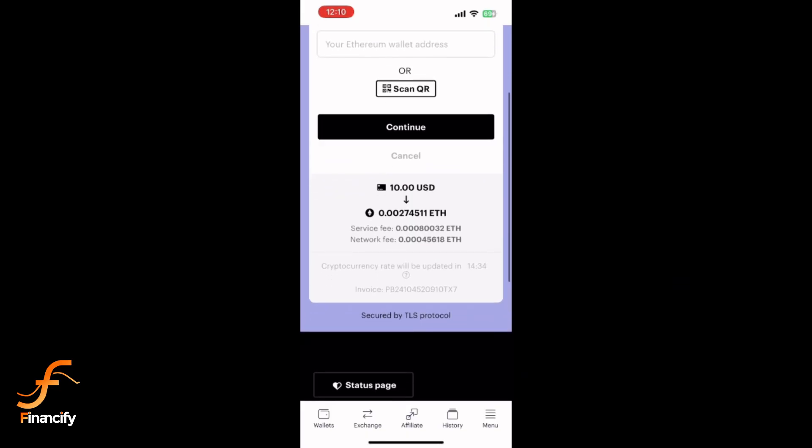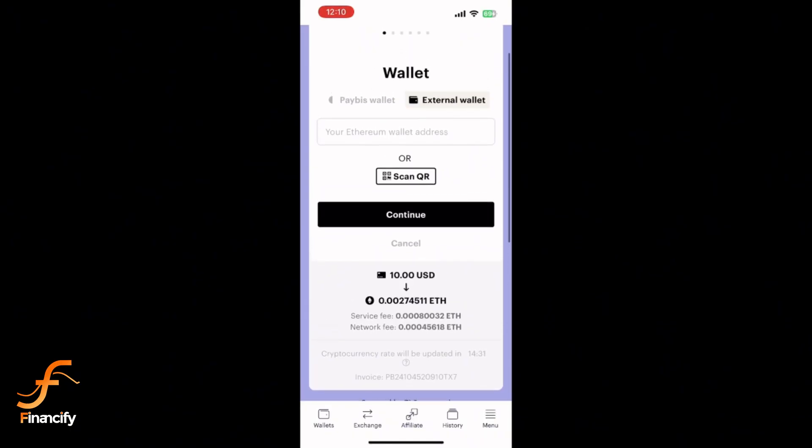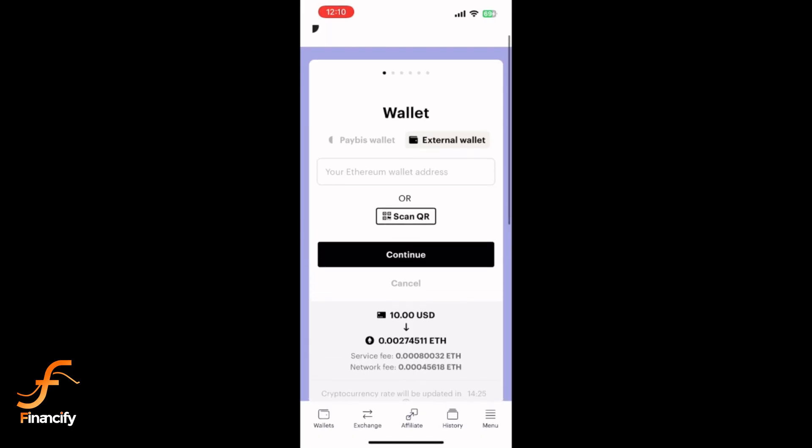Depending on your purchase amount, Paybiz might ask you to verify your identity. Follow the steps to complete the KYC verification by submitting your ID and a selfie.